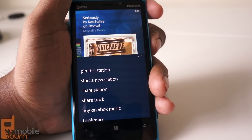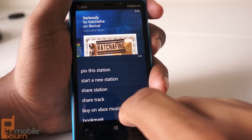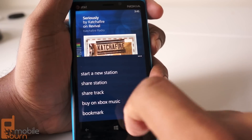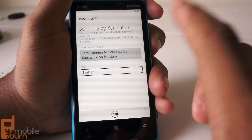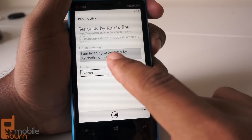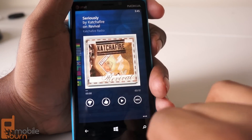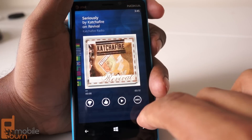When you're done playing a song, you can tap the button in the bottom right corner and choose to share a track or share an entire station. So if I want to let people know that I'm listening to a really good song — 'Seriously' by Catchafire, you should listen to it if you haven't before — I can just tap that button and just like that, I've sent out a tweet announcing it to people.